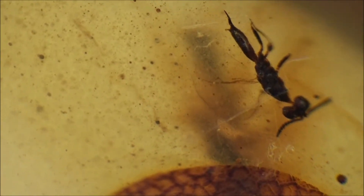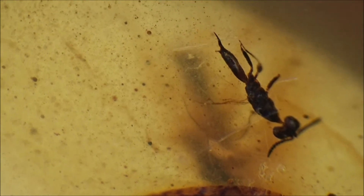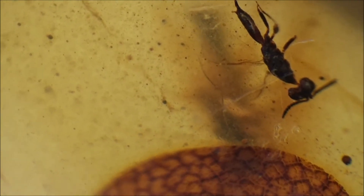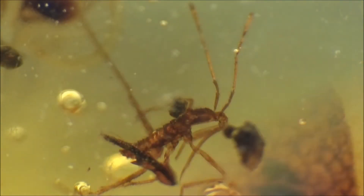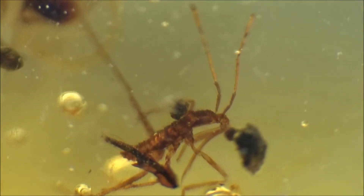You will recognize a centipede, a moth, a spider, a cockroach nymph, and several types of beetles, mosquitoes, and flies. Many resemble those we can observe today, but some look unfamiliar.